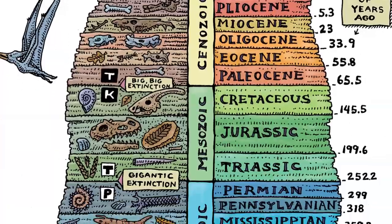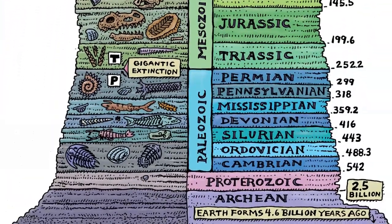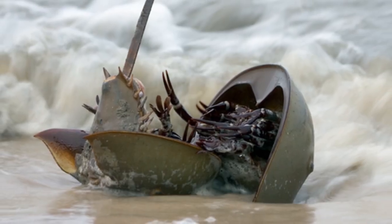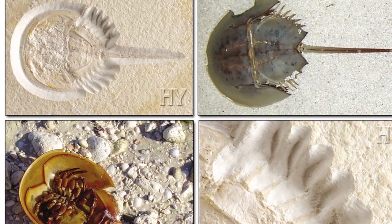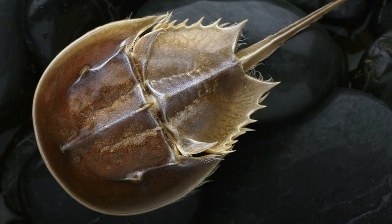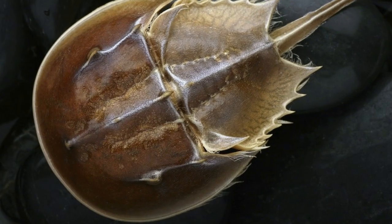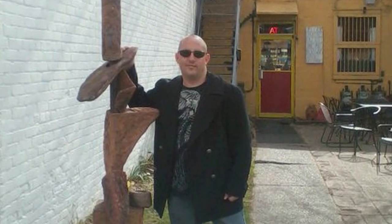When evolutionists discuss the fossil record, they avoid particular fossils that show how empty their worldview is. One of the most obvious are horseshoe crabs. In 400 million years, these creatures have not changed in the slightest. The specimens we find in the fossil record look exactly like their living relatives. In short, these creatures have not evolved at all. This is why they are commonly referred to as living fossils. If evolution is true, how come these creatures haven't evolved?